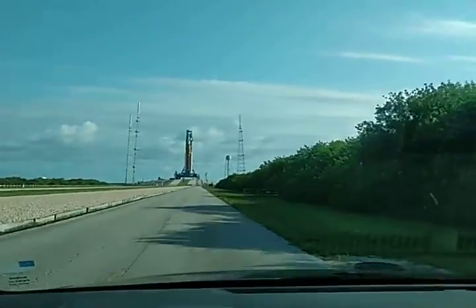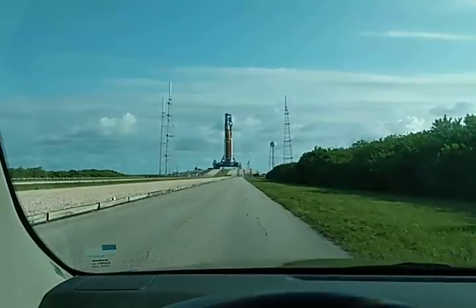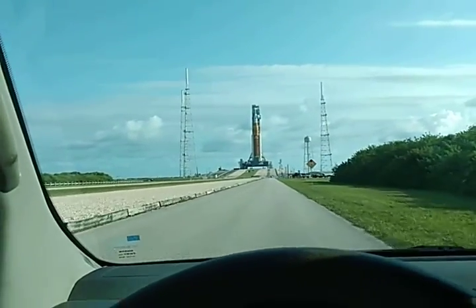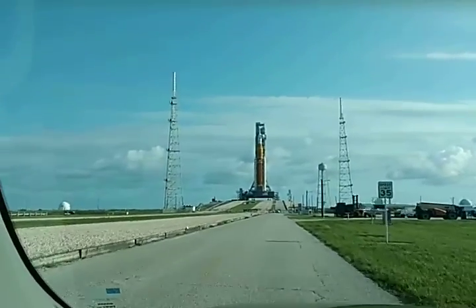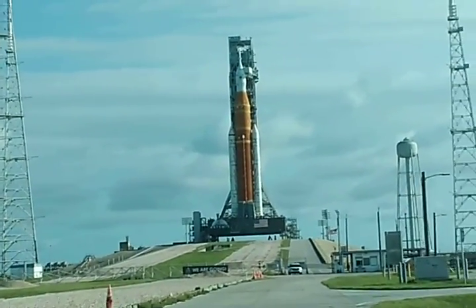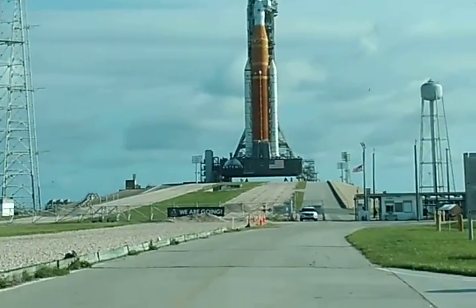On this beautiful Sunday, the 26th of June — and this government vehicle rides like a tank. I'm riding a GSA truck, which rides like a tank and sounds like a tank. So there she sits, folks, on the pad, ready to give a go. It's a beautiful thing. This is Mitch Bromwell at Kennedy Space Center. God bless you all, and God bless America.